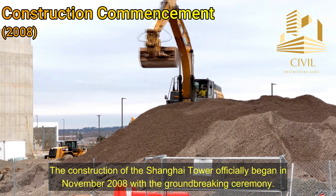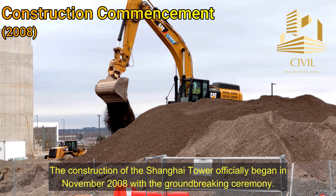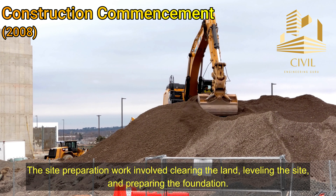Construction commencement: The construction of the Shanghai Tower officially began in November 2008 with the groundbreaking ceremony. The site preparation work involved clearing the land, leveling the site, and preparing the foundation.